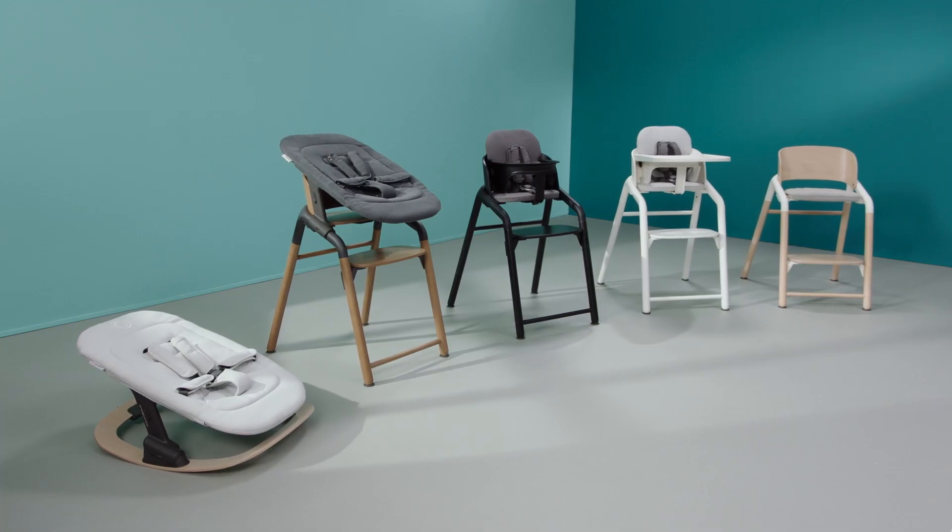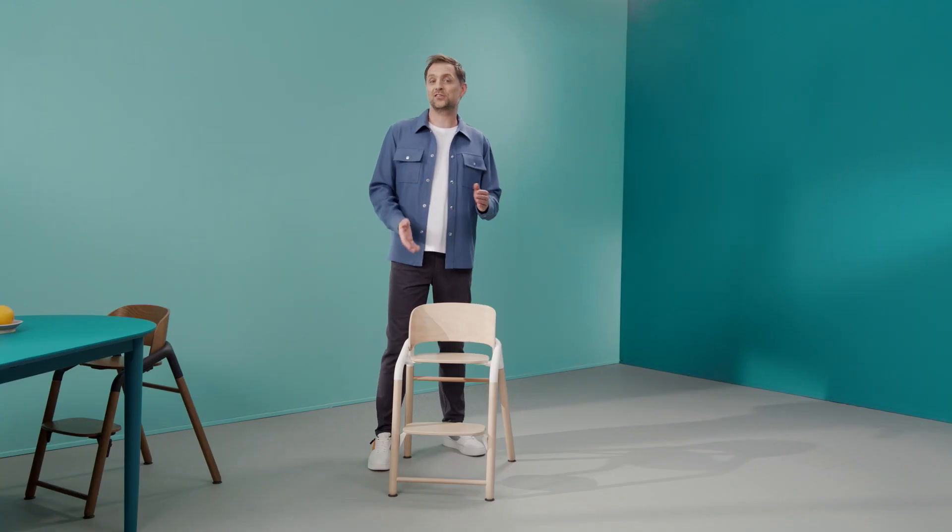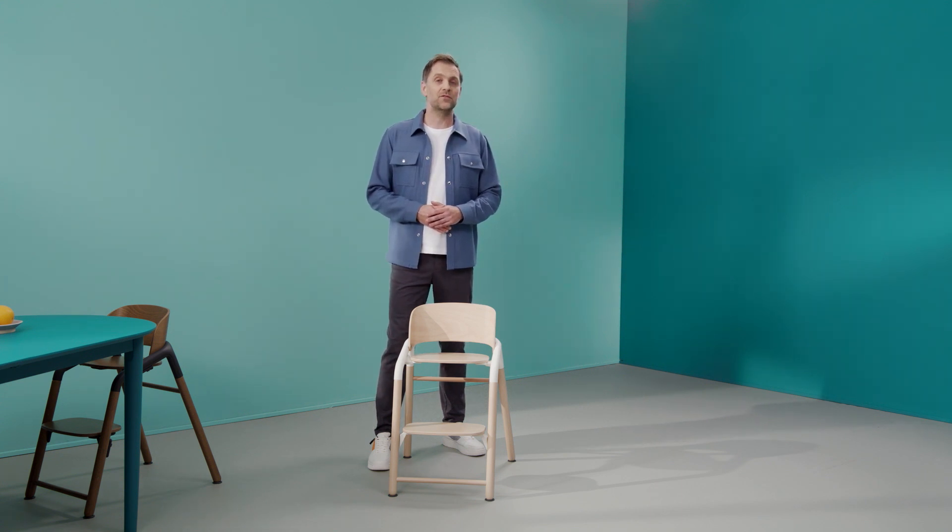I hope you are as excited as I am about this adjustable and elegant chair. You can learn much more about the Giraffe on bugaboo.com or at one of our retailers. Come meet this children's chair in person in your local retail store and if you have any further questions feel free to get in touch with our service department.